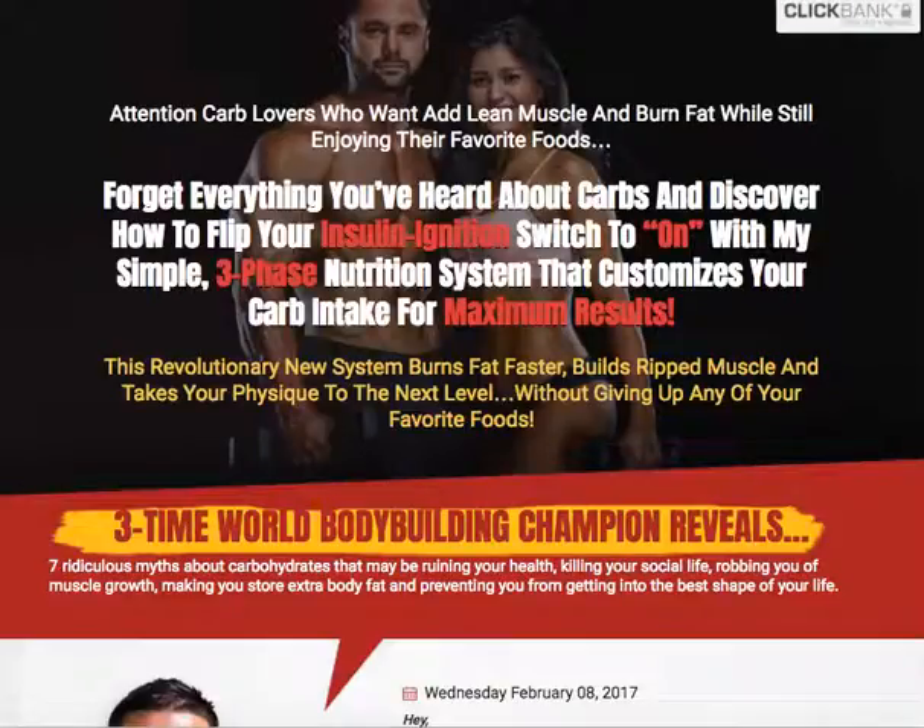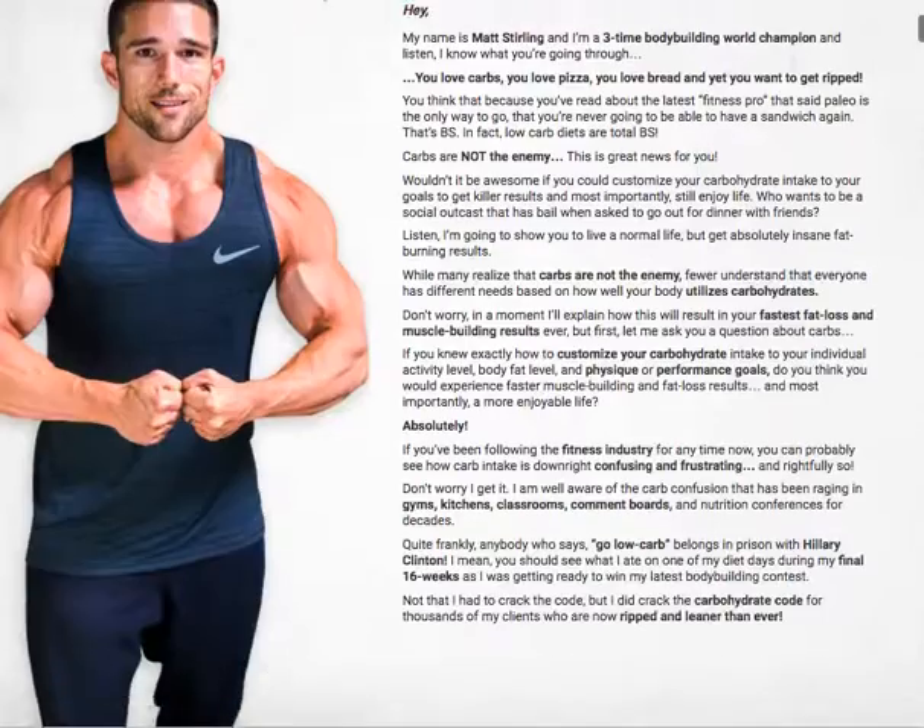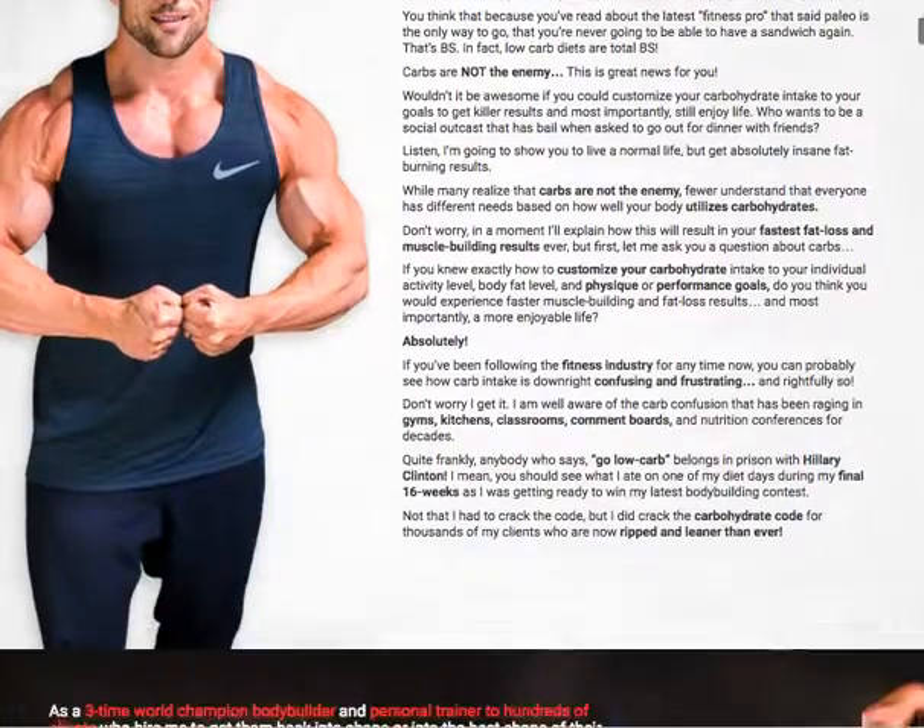Today we're going to talk about customized carbcycling.com. If you love carbs — maybe pizza, pastries, or anything in that category — and it's really hard to give them up but you still want to lose weight, then this is a great program for you to check out.